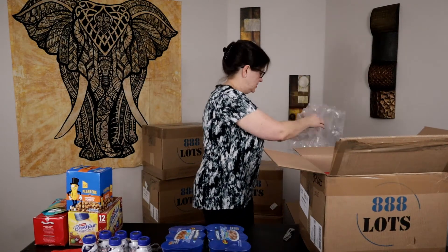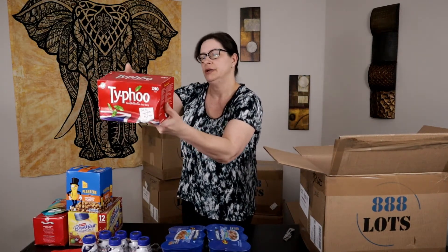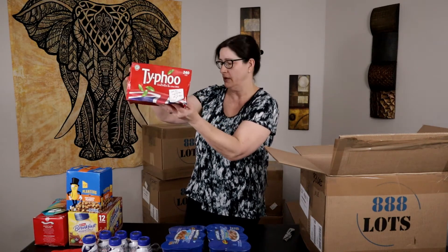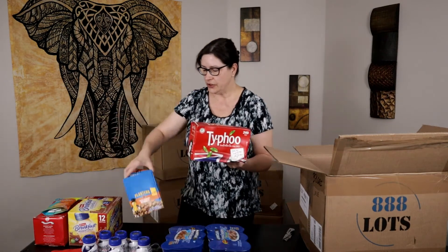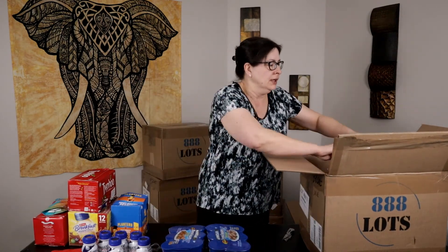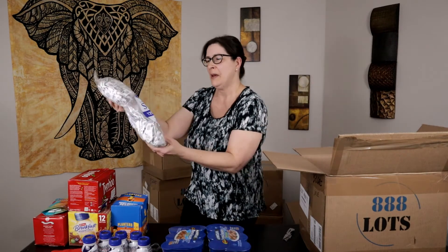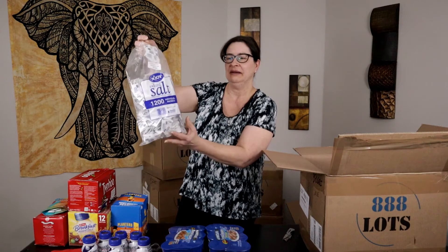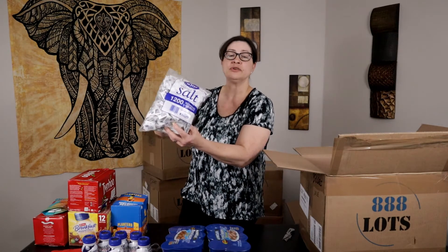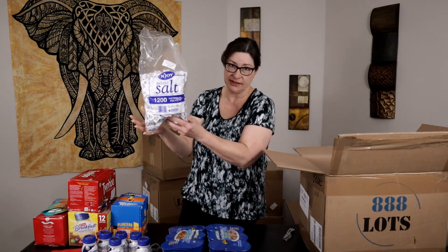Into the second box now. Right on the top I see another Typhoo tea, 240 servings. The box is a little beat up but it's very light, so it wouldn't cost too much to ship. Having multiple quantities means I can use one listing and just keep selling over and over again. Next we have packets of iodized salt — 1,200 individual packets. Pretty light so it would be cheap to ship. Best by September 2021 — and really, does salt expire? Not an exciting item but it is sellable.